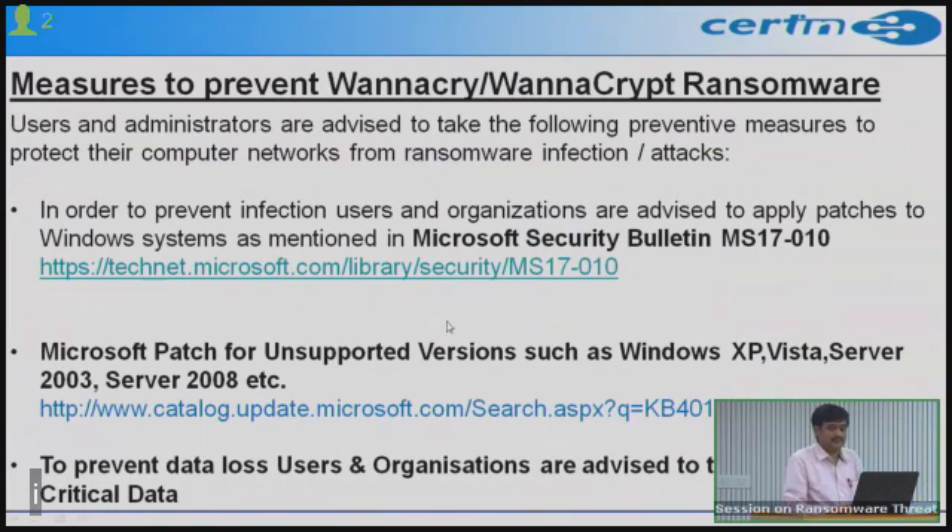Many users are still running unsupported versions such as Windows XP and Server 2003, which Microsoft no longer supports with regular patches. Users are encouraged to upgrade their systems. For this particular malware affecting older unsupported versions, patches are available via a specific link for the version you are using.